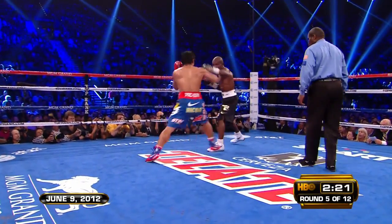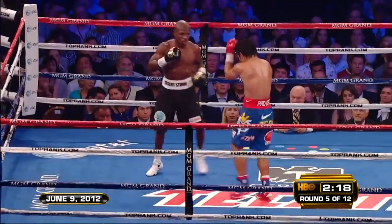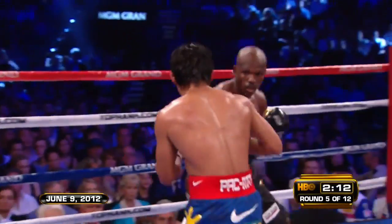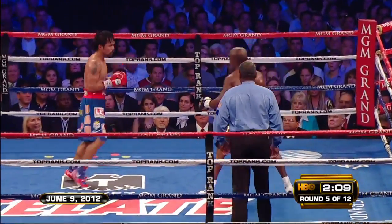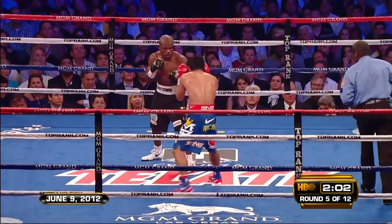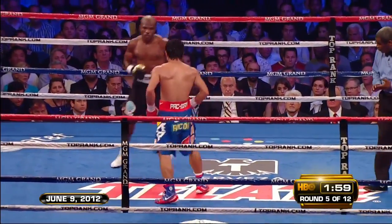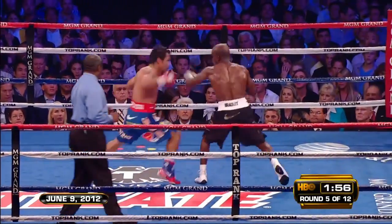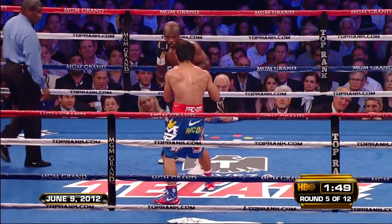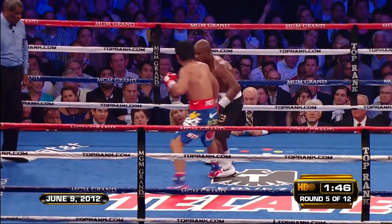Manny Pacquiao is a deceptive fighter. His approach is often hyper-aggressive, and yet his attack is always a calculated one. Even his notoriously wild combinations are well put together and tactically constructed. Not only does Manny have one of the best coaching teams in the world in his corner, but he knows how to use his own eyes as well. He is always watching and testing his opponents, constantly looking for weaknesses. Nowhere is this mentality more apparent than in Pacquiao's jab — a tool which often goes neglected in Southpaw vs. Orthodox fights, but which Manny nonetheless uses frequently and to great effect. Pacquiao regularly uses his jab not as an offensive weapon, but as bait to draw the opponent into predictable and ultimately ill-advised counter-attacks.